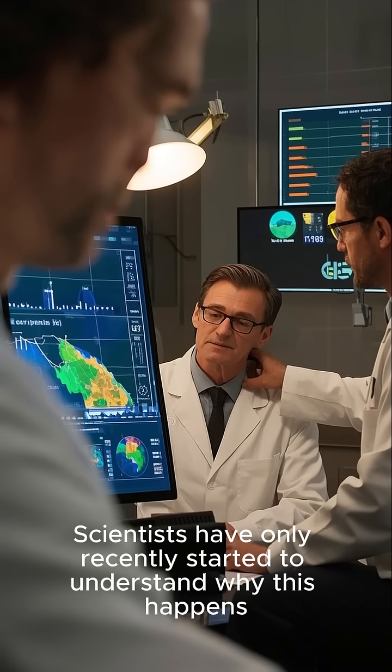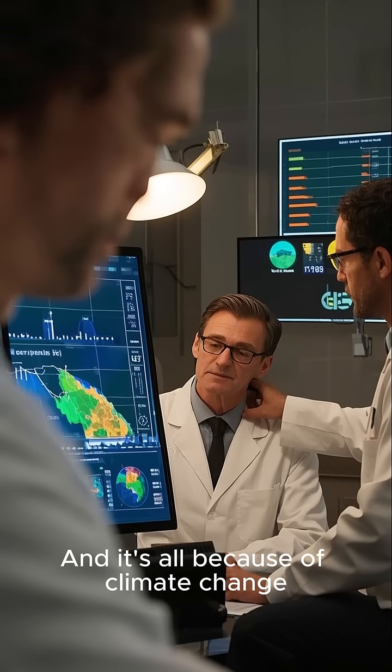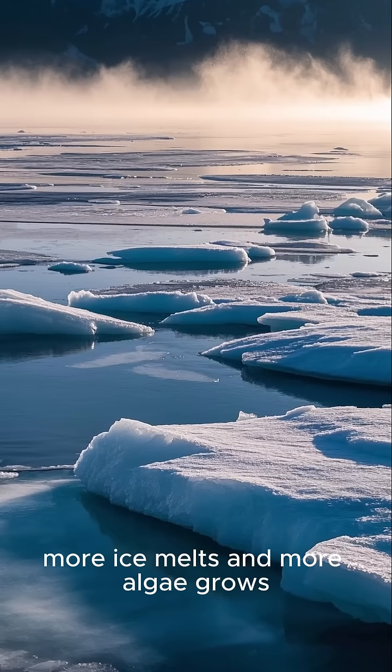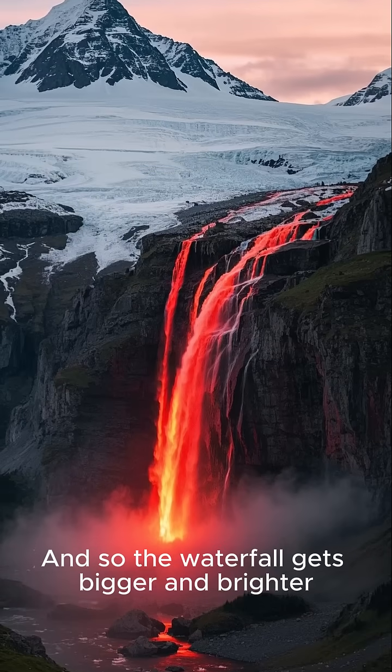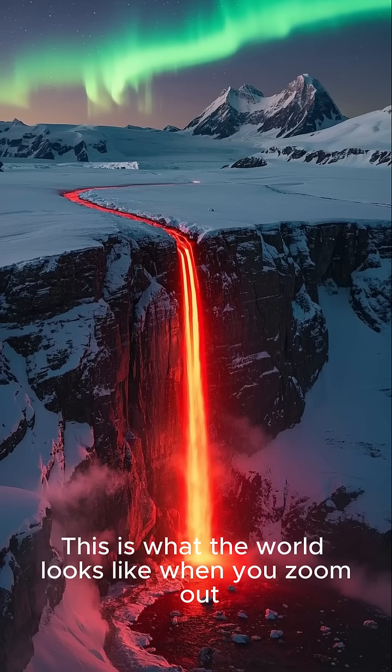Scientists have only recently started to understand why this happens, and it's all because of climate change. As the temperature rises, more ice melts and more algae grows. And so the waterfall gets bigger and brighter. This is what the world looks like when you zoom out.